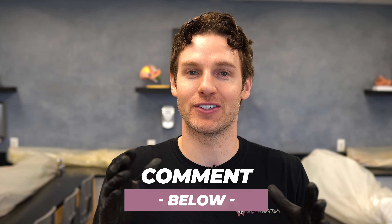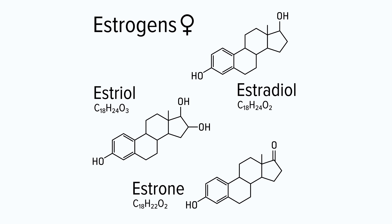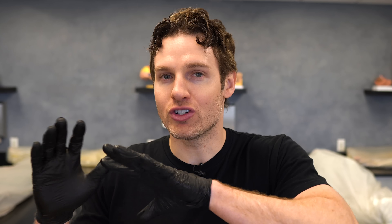Estrogen is one of the two main female sex hormones. The word estrogen is actually an umbrella term for multiple hormones that belong to this family. There are three estrogens important to human physiology: estradiol, estrone, and estriol. Estradiol is by far the most potent and therefore the most significant, but the term estrogens will be used throughout the remainder of this video.